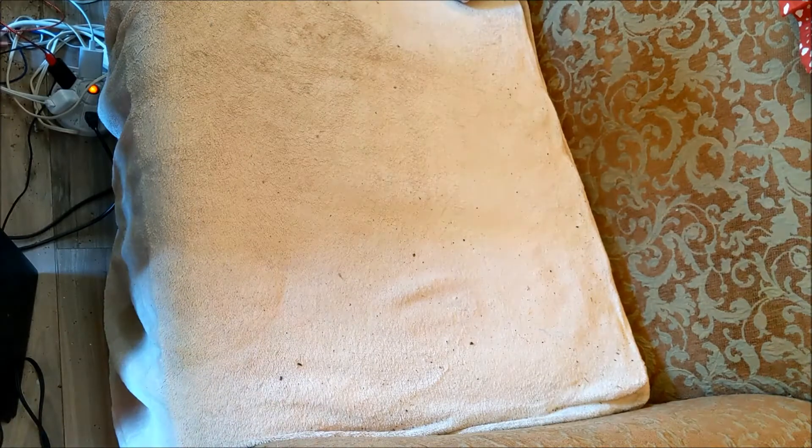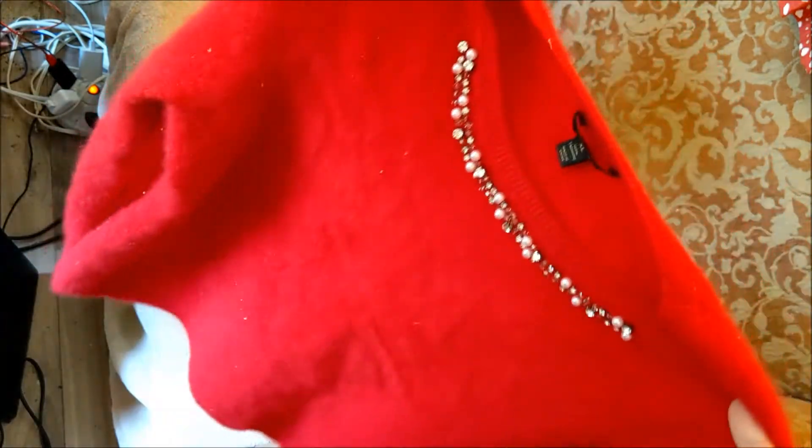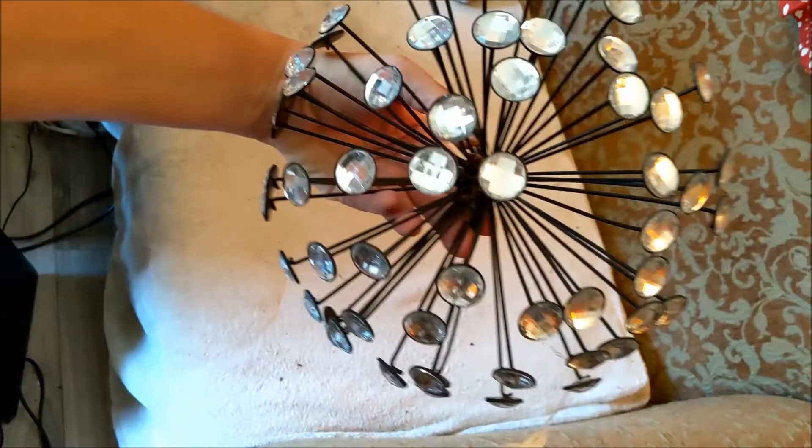This beautiful cashmere sweater - red is my favorite color - in an extra large but I'd say it's more like a large. It's much darker red than it's showing in the video; for some reason it's coming across as an orange-red probably because of my lamp lighting. Anyways it was $8 at Goodwill.